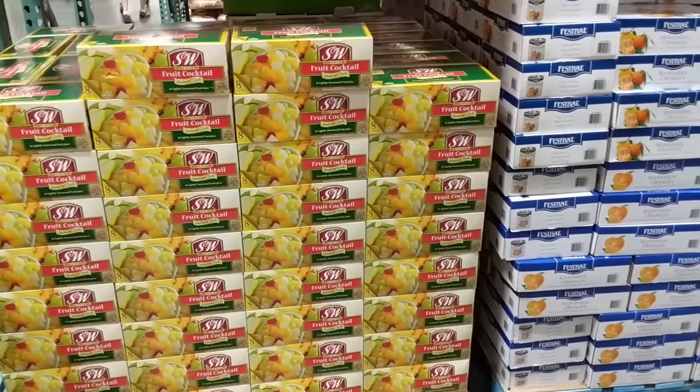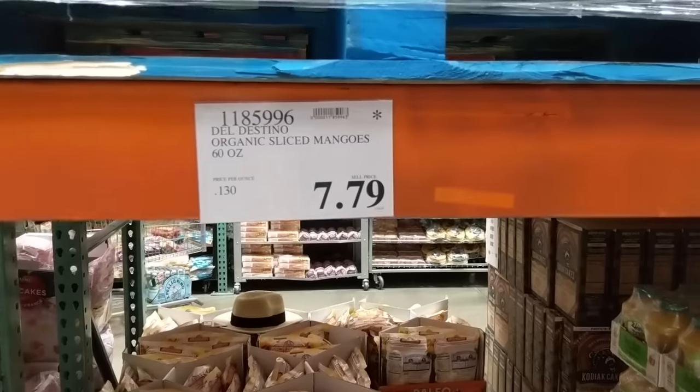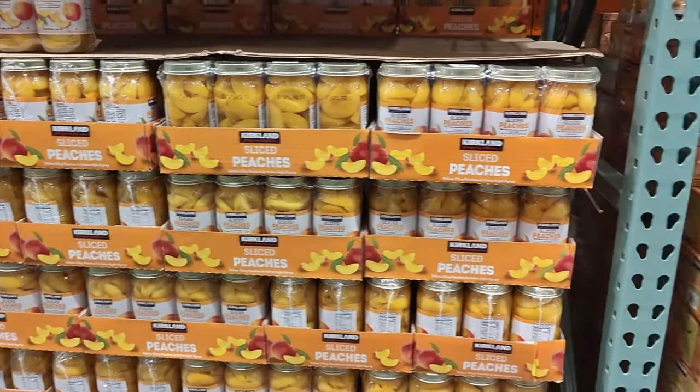In the original top 10 Costco preps video I featured a lot of different canned or jarred fruits. The average price of one of those jarred fruits was $7.79, and today that same jar costs $12.89 — a 65% price increase due to inflation.